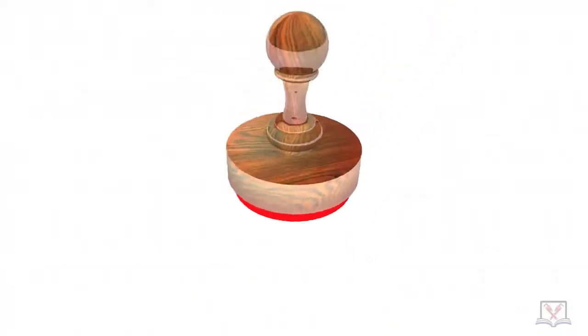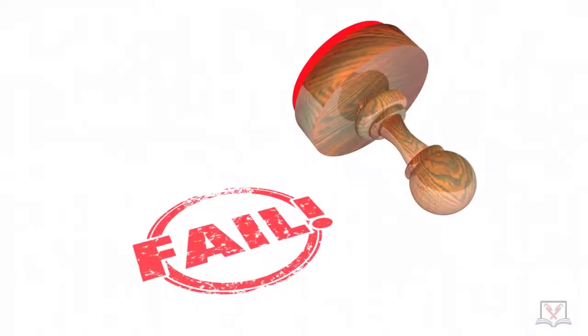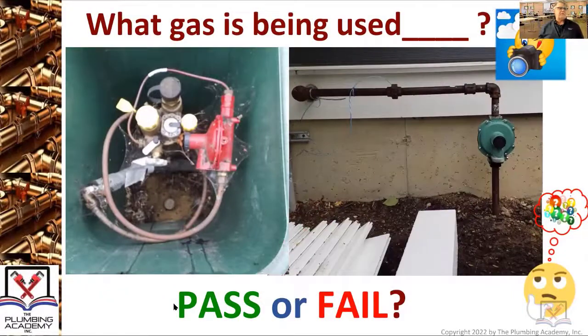As far as pass or fail, it's definitely a fail. Pipes are not painted at the building, there are no shutoff valves at the building, and I don't believe there's a proper sleeve there. So there's lots of stuff going on — that would be a fail.